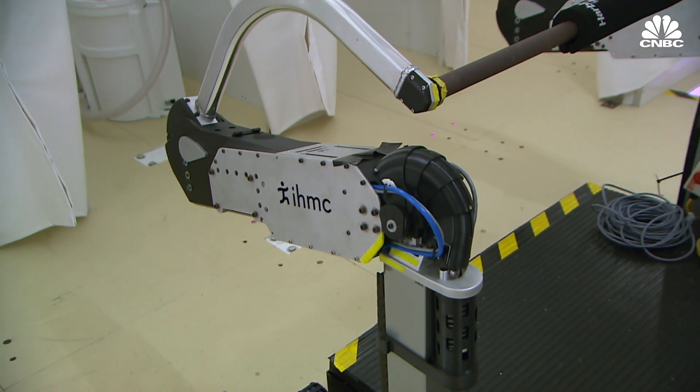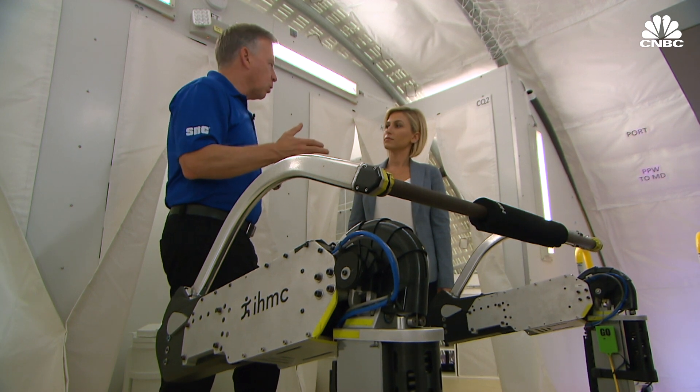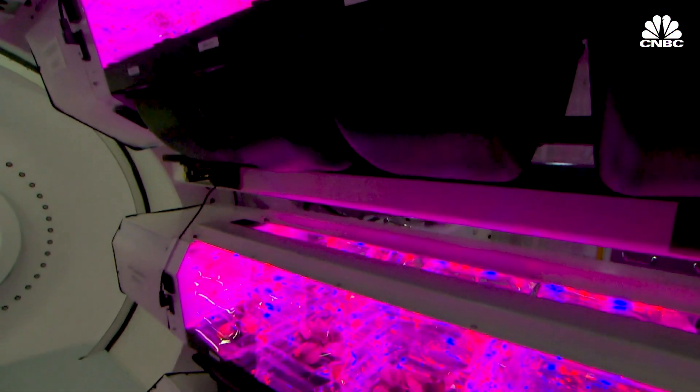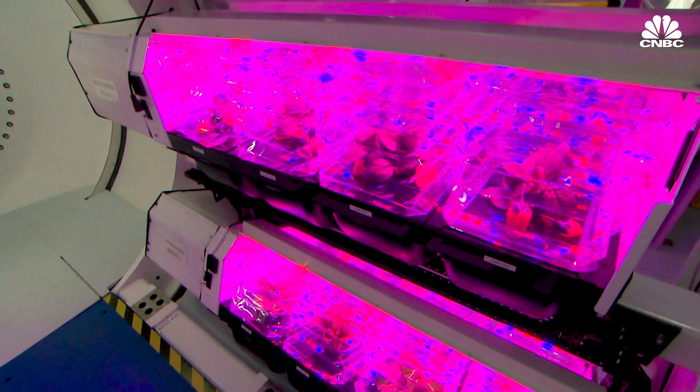The habitat is equipped to capture humidity from the cabin, which can be turned into water. There's also exercise equipment — exercise is necessary because it helps slow down the loss of bone mass in space, and it's good for cardiovascular health as well as the morale of the crew. There's even an astro garden where astronauts can grow their own vegetables, and the plants also capture excess carbon dioxide from the cabin.